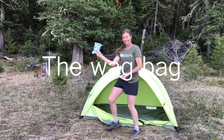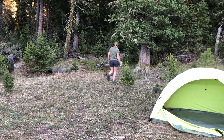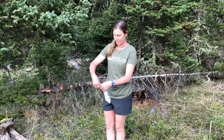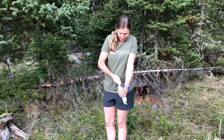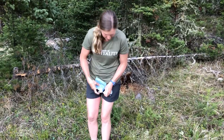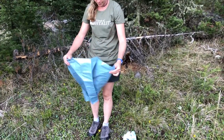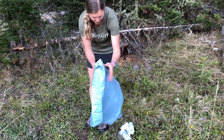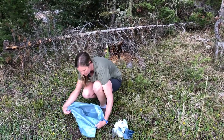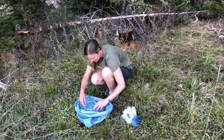Wag bags are another great option for packing out your waste, especially when camping in sensitive areas such as alpine meadows or places that see a lot of visitors. They're basically burly dog bags for humans, and like dog bags, once used it's important that you don't just leave the bag in the woods. Because wag bags include a solidifying agent which breaks down and deodorizes poop, you can simply toss your wag bag in a normal trash can once you return home. Each bag contains a hand sanitizer packet, the solidifying agent, a special powder to hide and contain any smells within the bag, and a small portion of toilet paper.